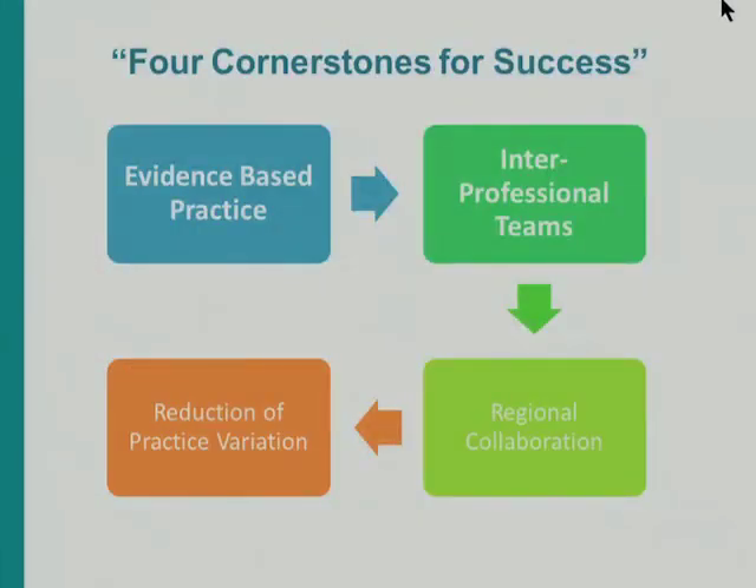When I thought about implementing the PAD guidelines and the ABCDE bundle, trying to do this in about a year in seven different hospitals was extremely overwhelming. After a couple of glasses of wine and I calmed down, I thought about what are the most important aspects of launching a successful project. I call these the four cornerstones for success.